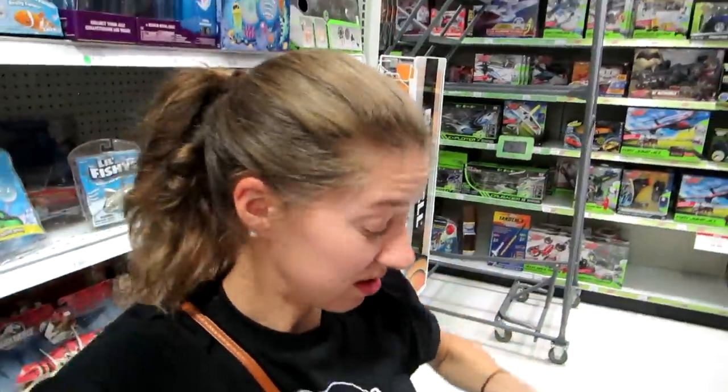This is what I'm getting today — lots and lots of cool stuff. I will see you guys at Target.